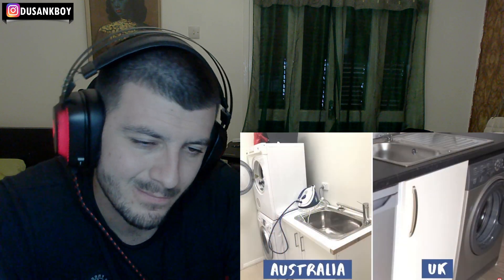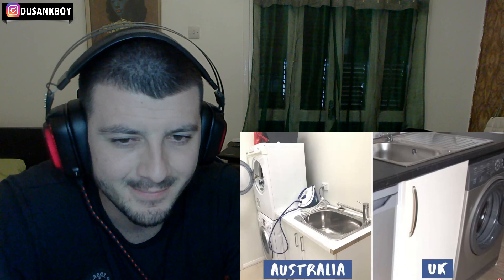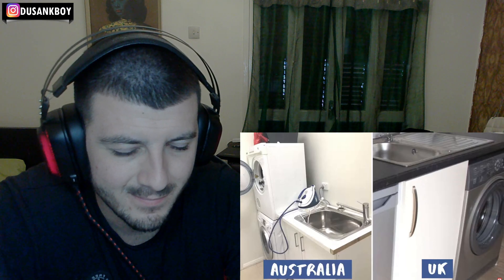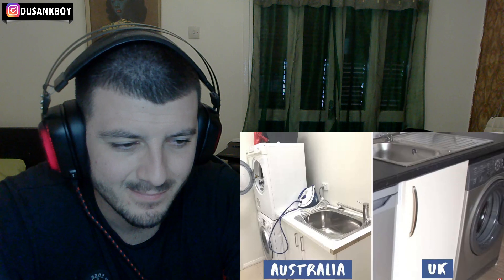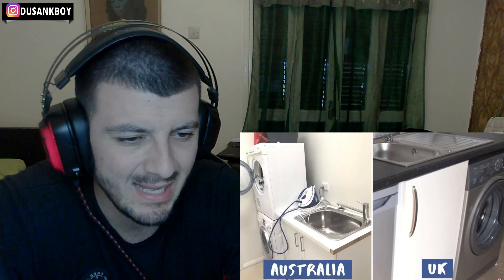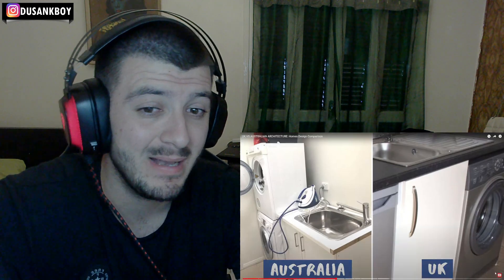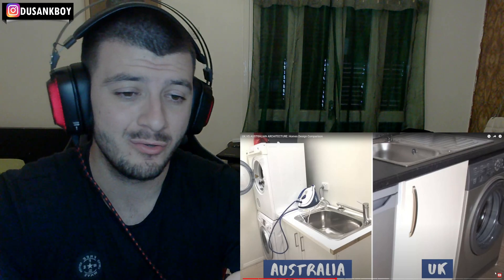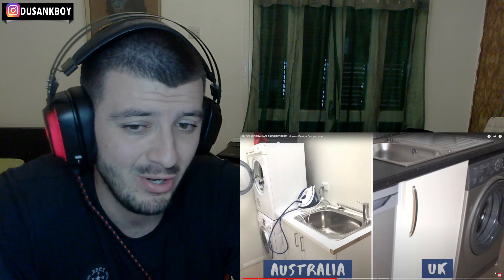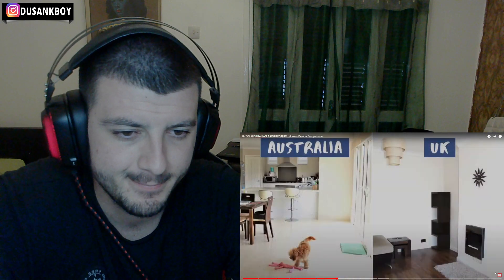In Australia it's really common to have a separate laundry room or utility room for your washing machine. In the UK, unless you've got a large house, you normally have your washing machine in the kitchen. In older flats they might have a communal laundry, but most apartments have a separate laundry room. It's really based on the size of the place — if you can have a separate room for laundry, you will.